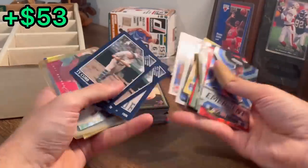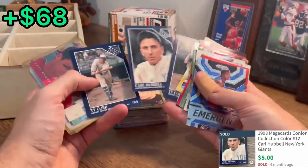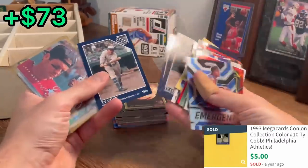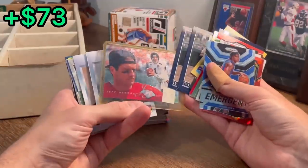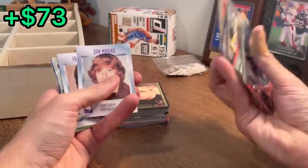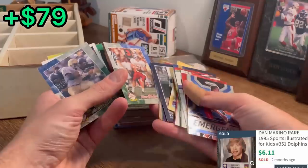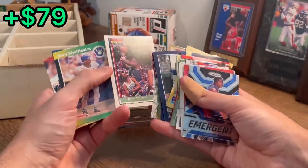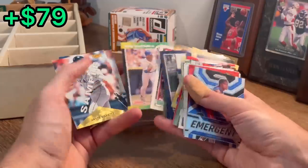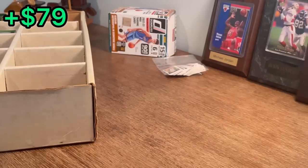Pedro Martinez, star rookie. Ty Cobb. Brad Hubble. Another Ty Cobb — nice. Jeff George flayer preview. Dan Marino SI Kids. Frank Thomas. Drew Bledsoe — those cards are in rough shape. Jerome Bettis. Carvalho gold. Sheffield. Dante Bichette. Mike Piazza.